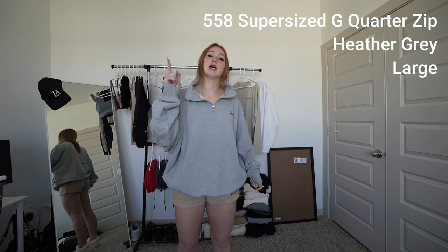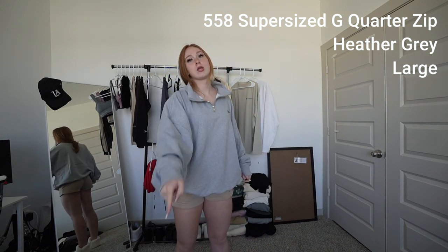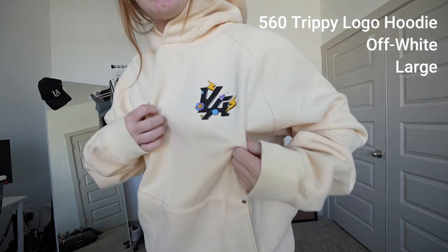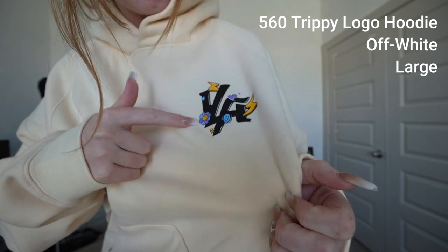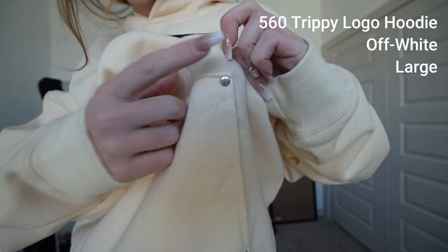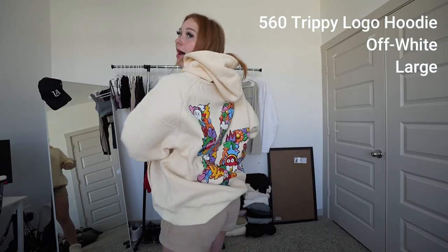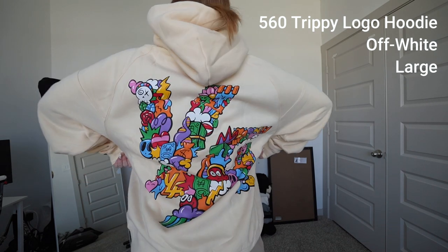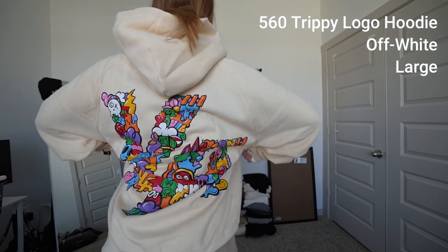Next up, we have the trippy logo hoodie in a size large. It has this cool logo right here — lightning strikes and then a couple of happy flowers. It also has these little metal details. On the back there's a design I can't quite see, but y'all have a better view. It also comes in black, but I'm just trying to get myself into lighter colors because all of my wardrobe has been black for the past year.